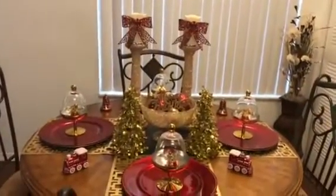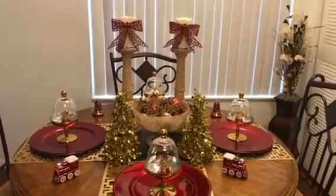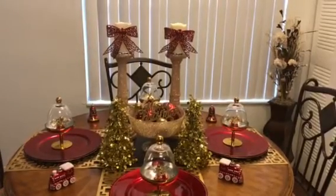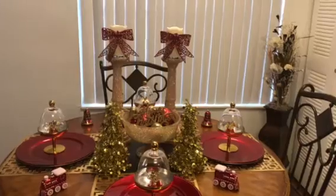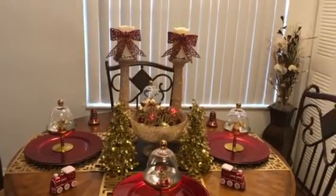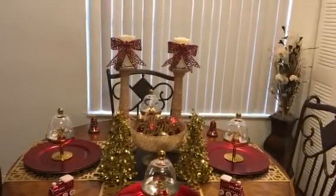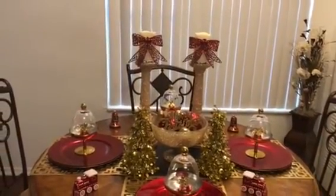Welcome to my channel. Today I am participating in the Christmas in July Collaboration 2019, hosted by Miss Cheryl Place and Painting the Roses Red. In this collaboration we were asked to do a Christmas haul, a Christmas decor, a Christmas tablescape, or a Christmas DIY. I decided to do a Christmas tablescape.